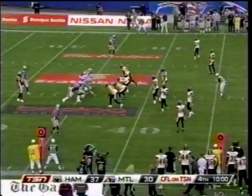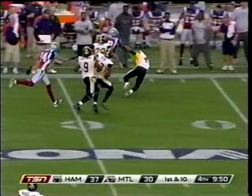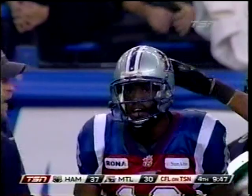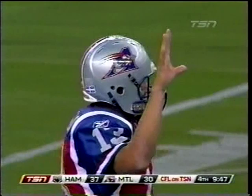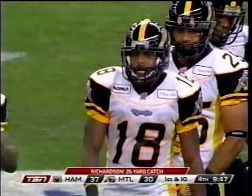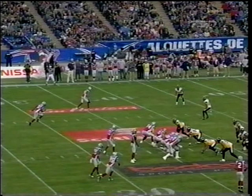Brandon Whitaker sets up at wide receiver. Kerry Carter stays in. Here's Calvillo slinging for Richardson — and he's got it. Plenty of extra yards. It starts out with D-Webb giving Jamal Richardson lots of room. When you've made a bad play in the secondary, it's natural to give receivers more room on the next series, because you don't want to get beat deep again.